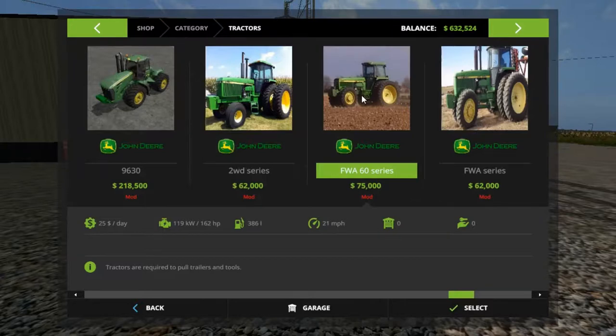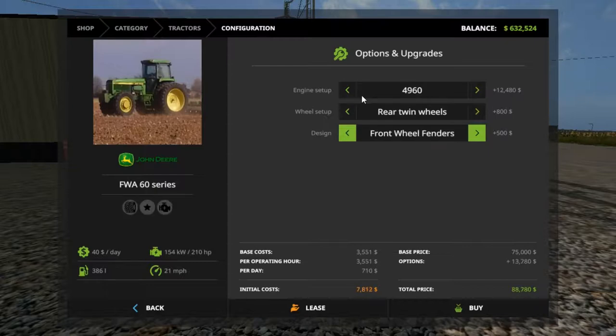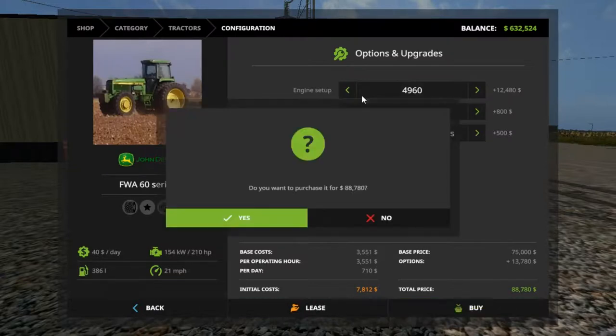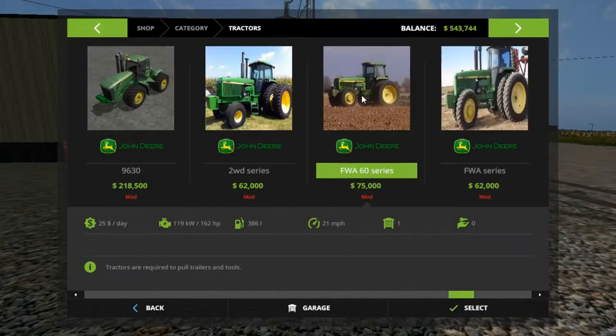Let's check it out folks — the 4960. Twin wheels, basic front axle, front wheel fenders — let's go with the wheel fenders. Mine didn't have it, it was basic, but fenders can help keep mud off. $88,000. So let's try it. We do need a plow and a cultivator.